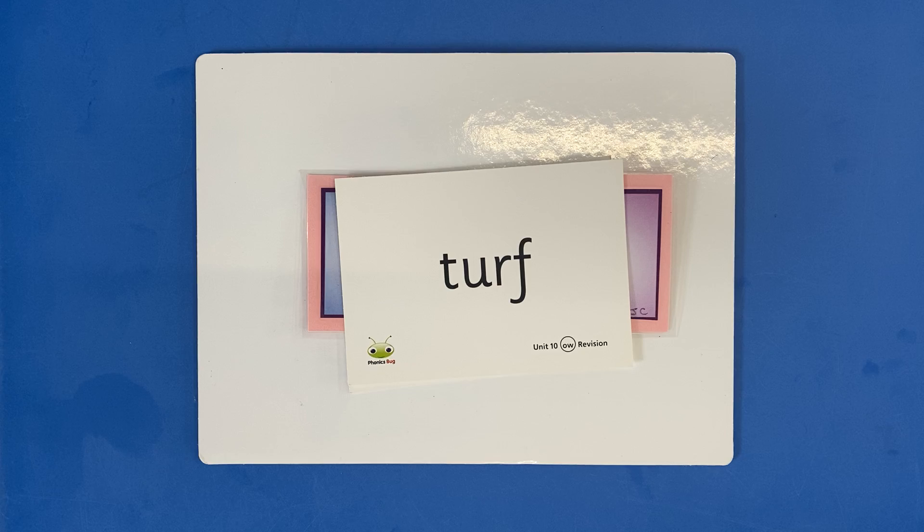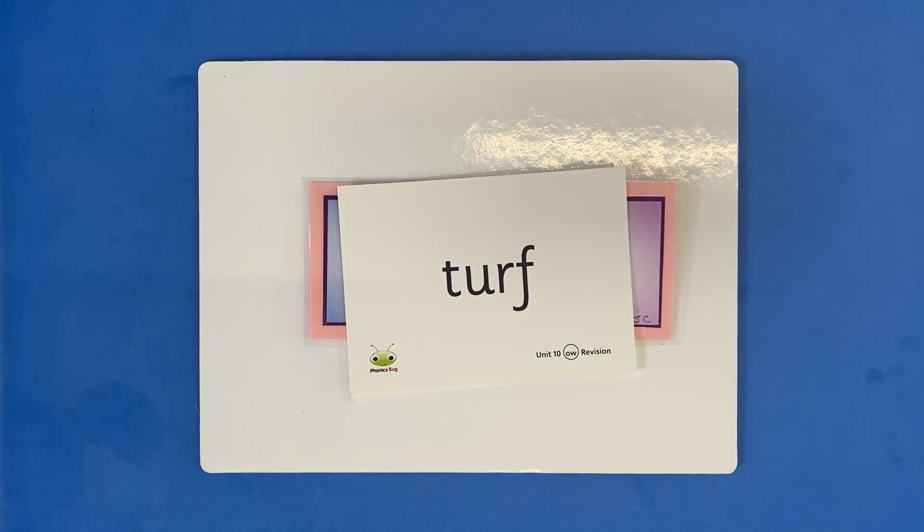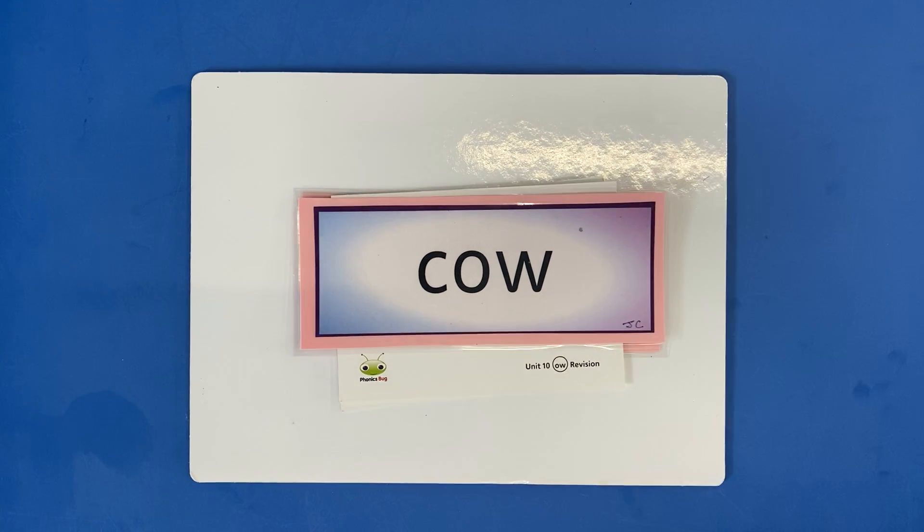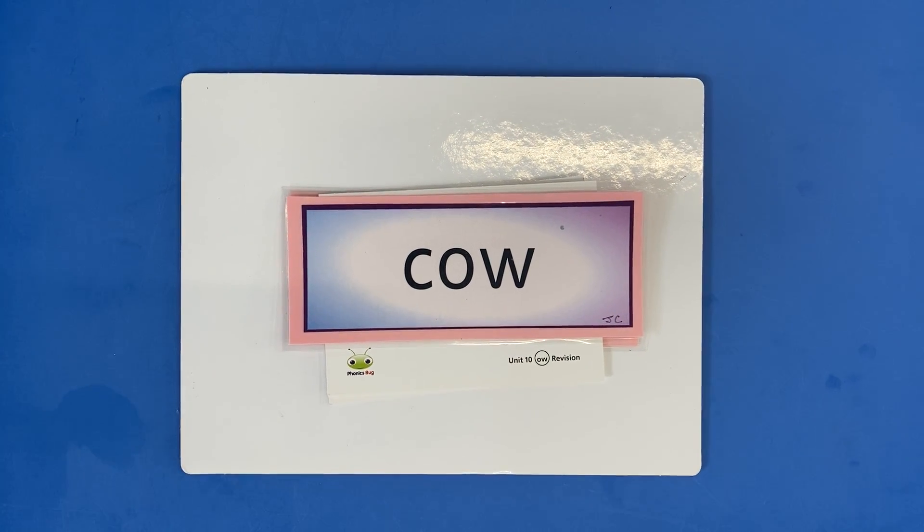You have a go at this one yourself. C, oi, n — coin. C, oi, n — coin.